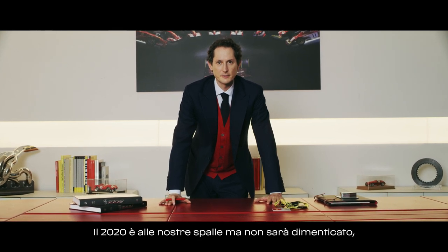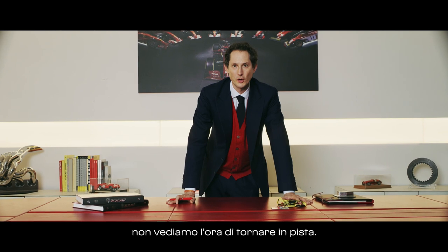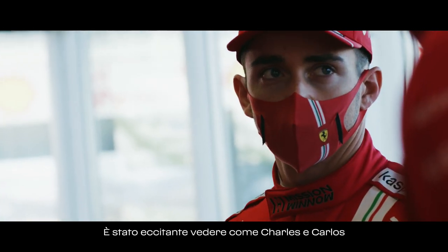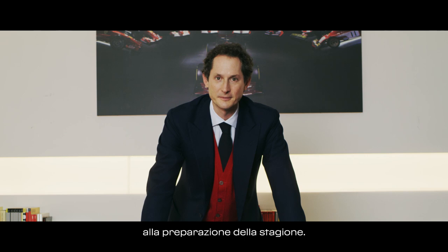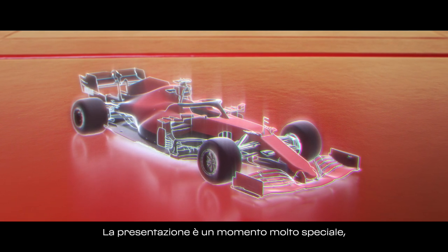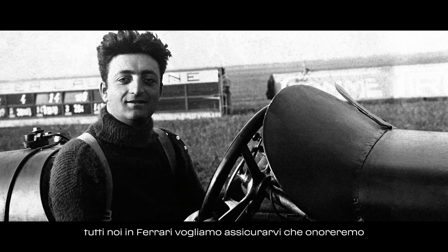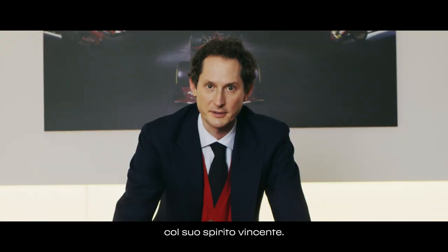2020 is behind us, but it will not be forgotten, and it will have made us stronger. 2021 is here, and we look forward to be back on the track. It's been exciting to see how Charles and Carlos have contributed with our engineers and mechanics to the preparation of the season. The excitement is palpable. Everyone is looking forward to trying the car and giving their fullest. The unveiling is a very special moment, a moment of truth. And to our tifosi, to the lovers of Formula One, all of us in Ferrari want to make sure that we honor our founder, Enzo Ferrari, to start the 2021 championship with his winning spirit. Grazie!